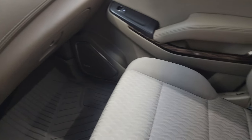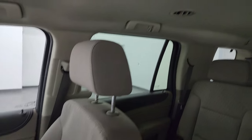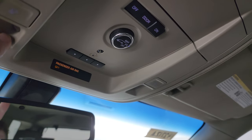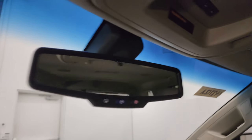Passenger side floor mat and seat are in fantastic condition as well — no rips or tears. And that headliner is in excellent shape as well. Up here, your HomeLink buttons for your garage door and security systems, map lights, rear gate controls, and OnStar and SOS buttons in the mirror.